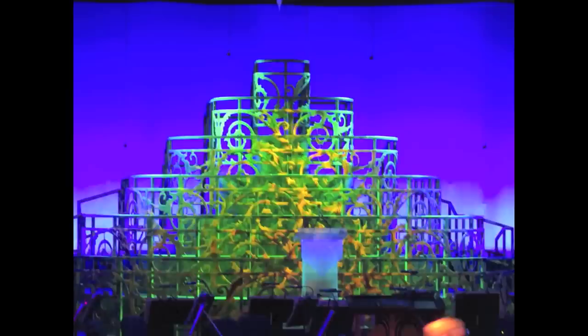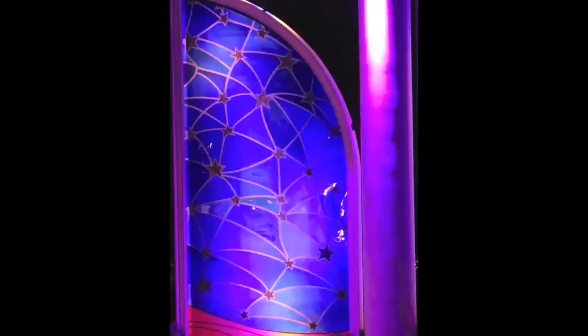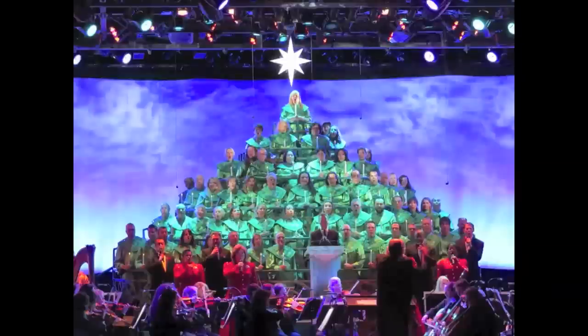Also, the stained glass windows that flank both sides of the stage have changed to this more quarter-circle shape with triangles, to give that Epcot Spaceship Earth feel. The new tree switches up how the cast stands. Before, the taller men would stand at the top, but now the shorter females take the top while the taller guys are at the bottom.